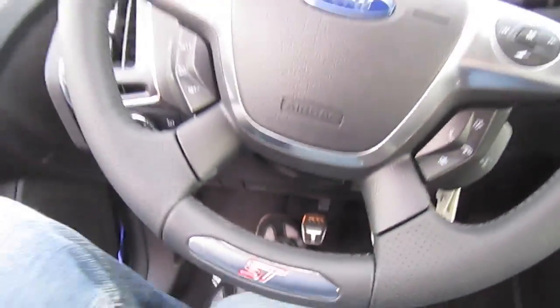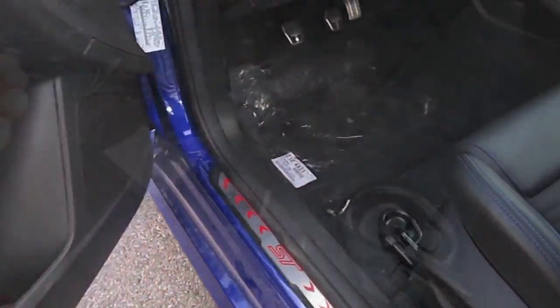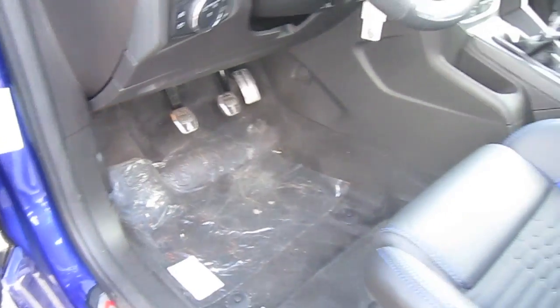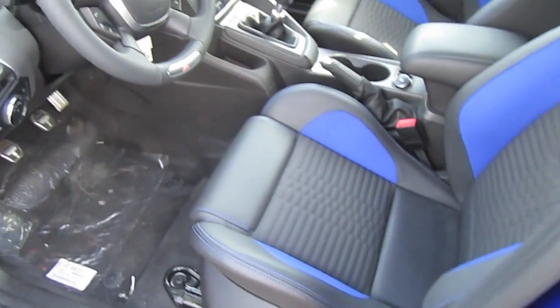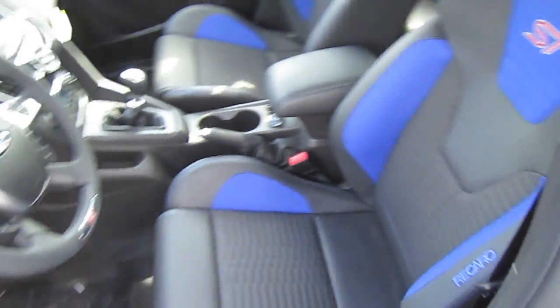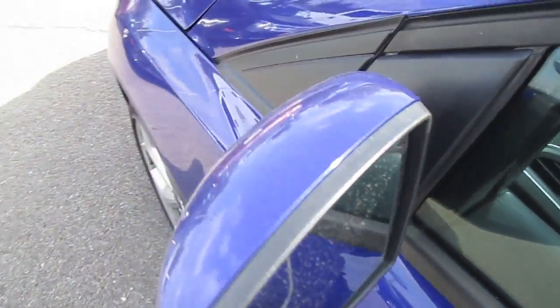Now let's open the hood and see the engine. Outside mirrors with integrated blind spot mirrors.